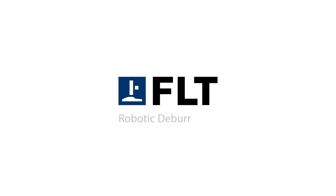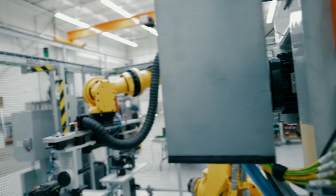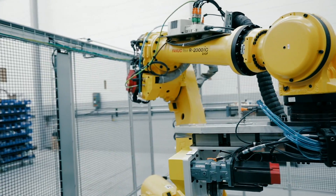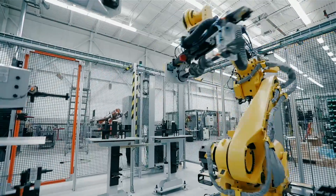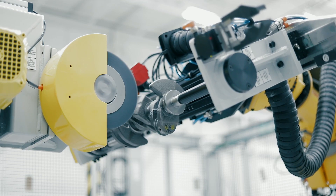FANUC America authorized system integrator FLT engineered this robotic deburr process cell to use a FANUC R2000IC210F robot for transferring parts through a cycle of deburring. This FLT process cell utilizes brushing, deburring, chamfering, and blow-off operations.